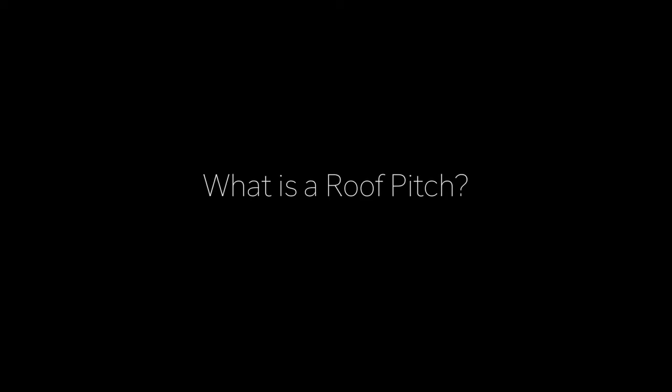Hi, I'm Steph Nelson with Nelson Design Group. A roof pitch is a big deal — you can easily save 20 grand or spend an extra 20 grand.